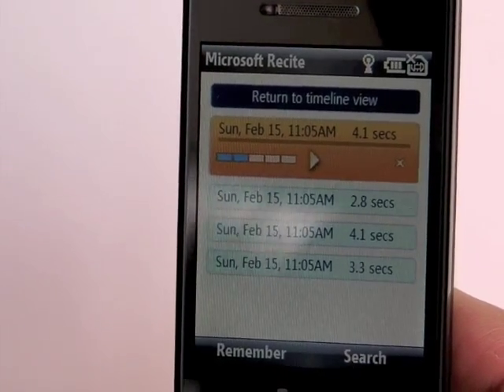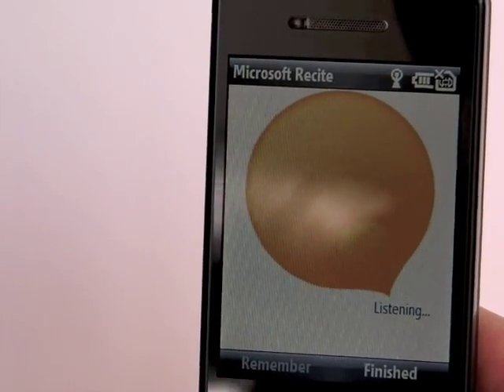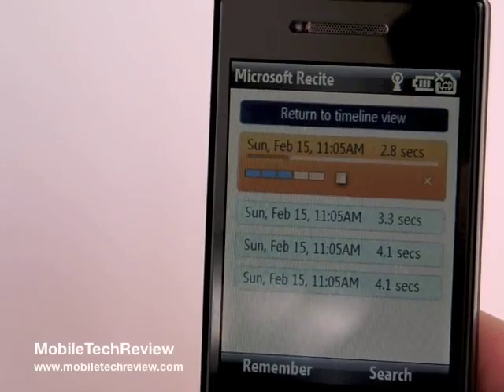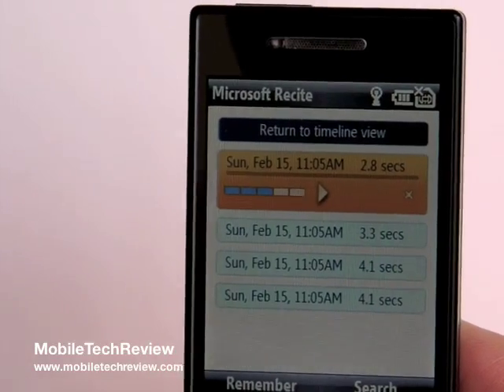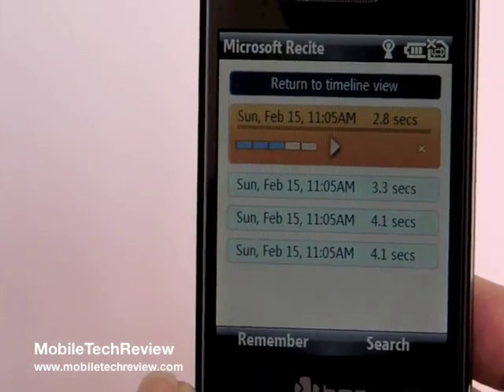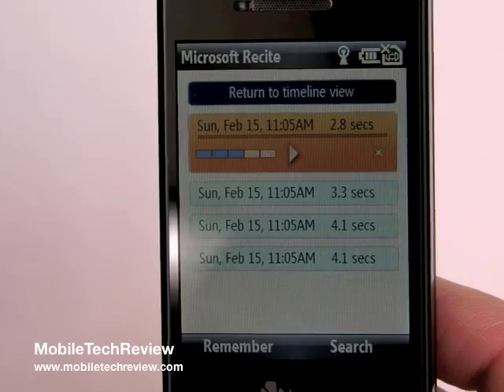And let's search for something in our French phrase lastly: "Je suis." — "Je suis une femme." Not bad. This is free and you can download it right now from recite.microsoft.com. And this is Lisa from Mobile Tech Review covering Microsoft Recite.